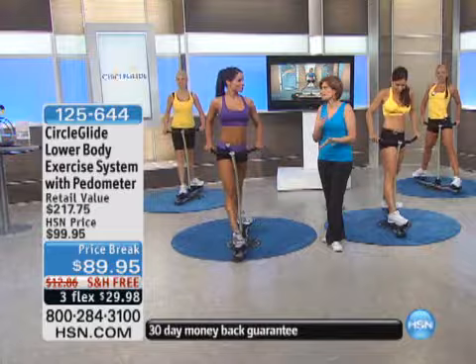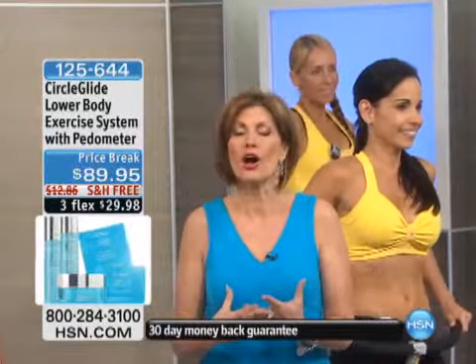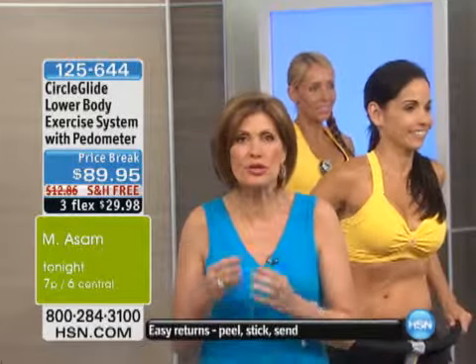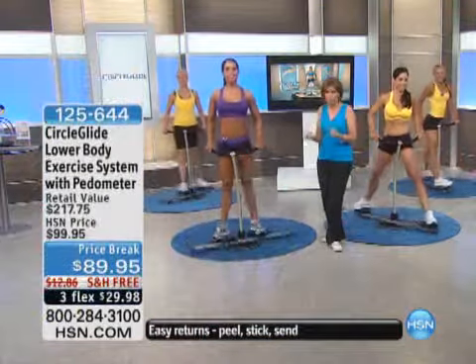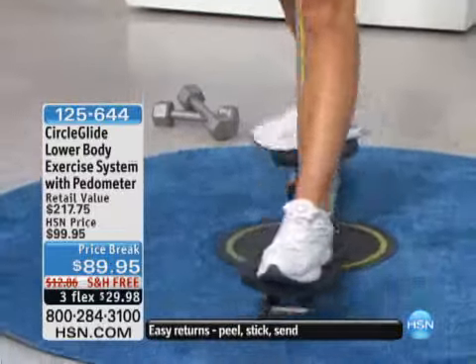With the price break today, with free shipping and handling — we're going to pay to ship this to your front door. You have to stop and think — it's wrapping up winter now, it's time to start thinking about spring. All those big, heavy, bulky clothes that we've been hiding under are about to come off. This is your way to start getting in shape. Don't wait until bikini season starts, or whether it's just your cruise season.